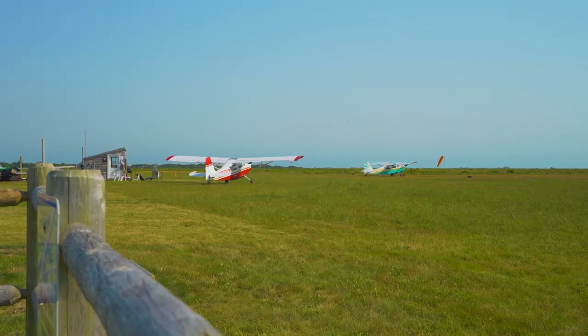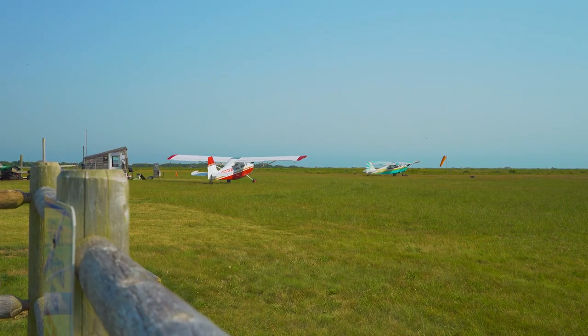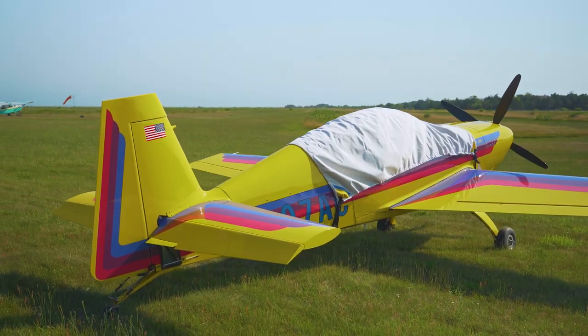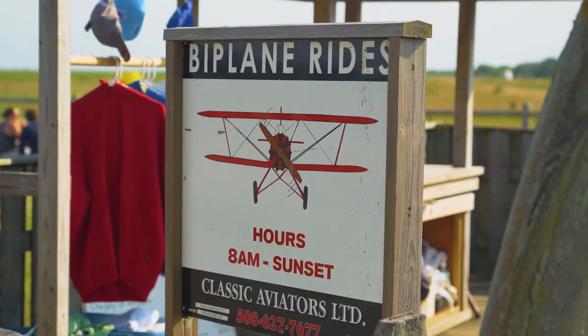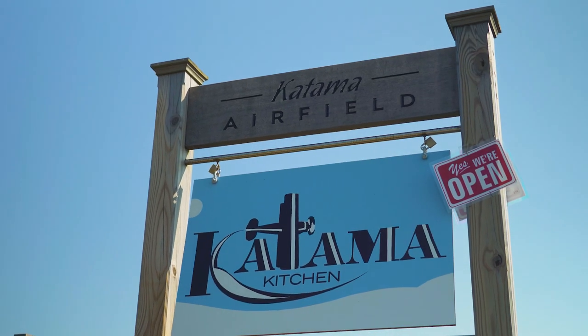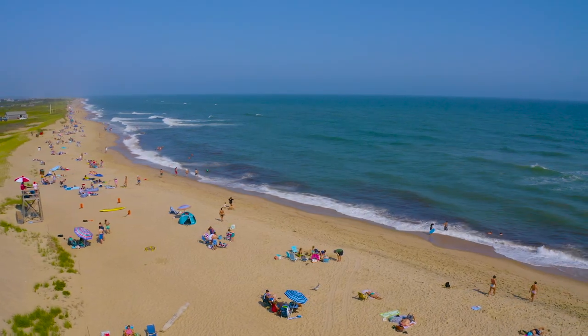And if you happen to have your own small plane, you'll want to know about the Katama Airfield. The airfield, which is in an area of sand plain grasslands, has been operating since 1924 and has done well to maintain much of its original allure. Day trippers can fly in, have lunch at the restaurant, and walk to South Beach for a relaxing day on the island.